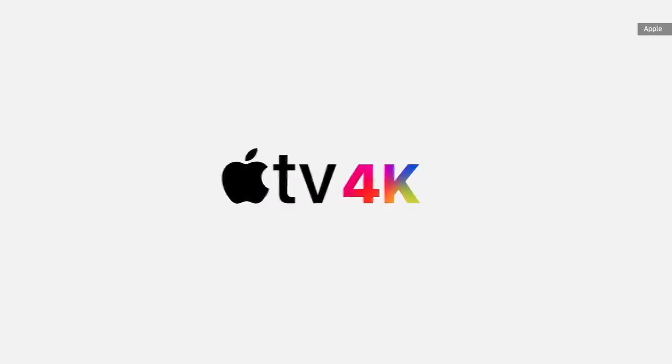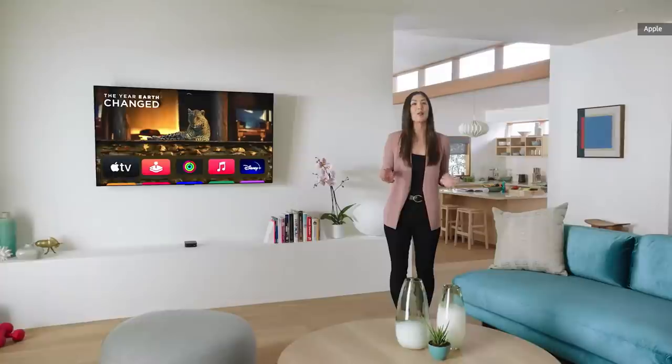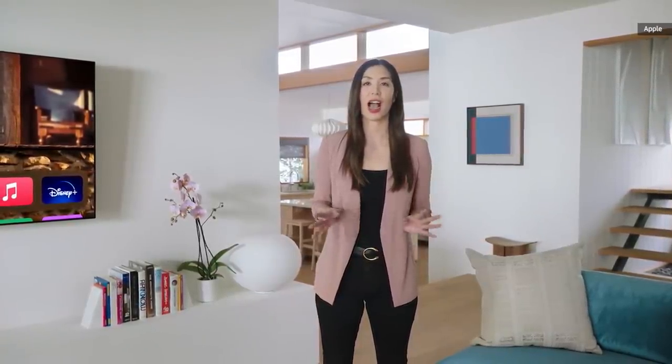Apple TV 4K is now built with the A12 Bionic, bringing a new level of performance that will be a massive upgrade to your TV. And with the A12 Bionic, the new Apple TV 4K can now play HDR and high frame rate.